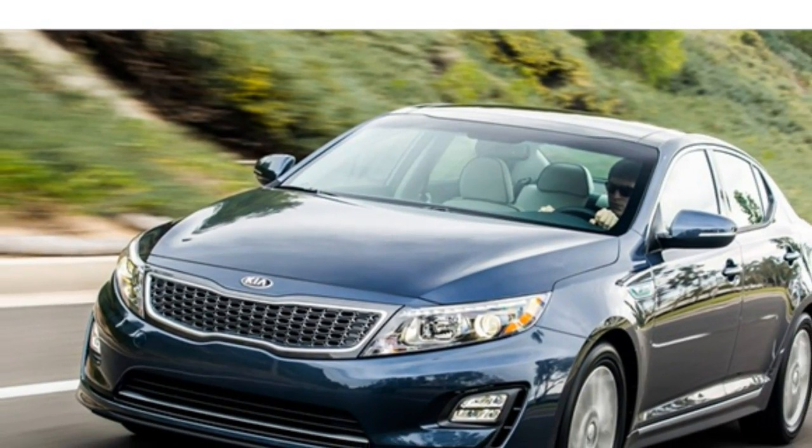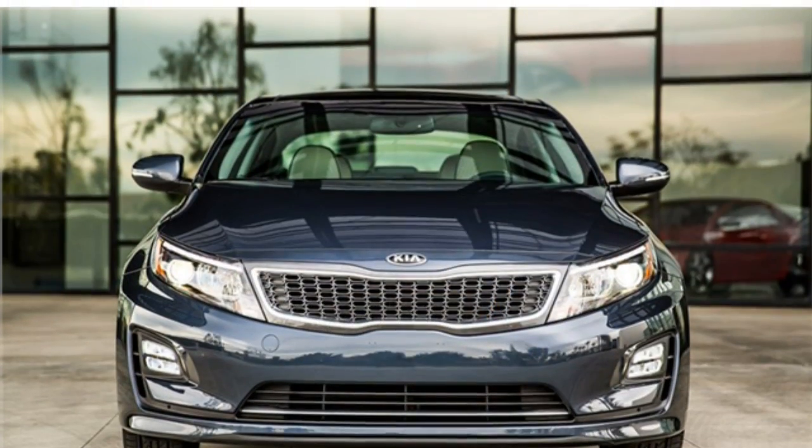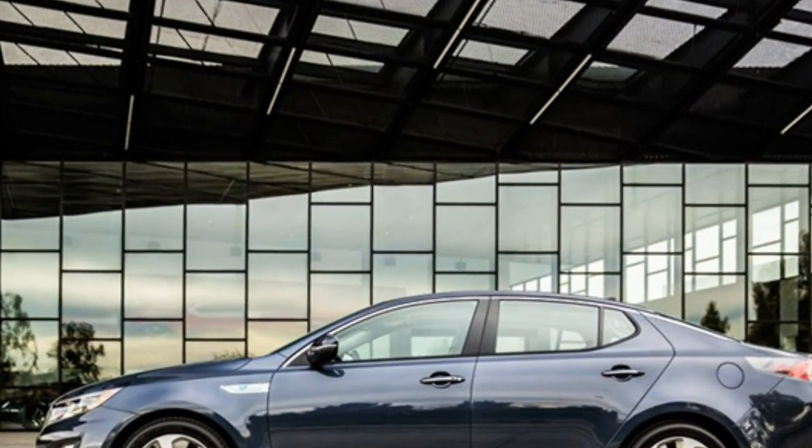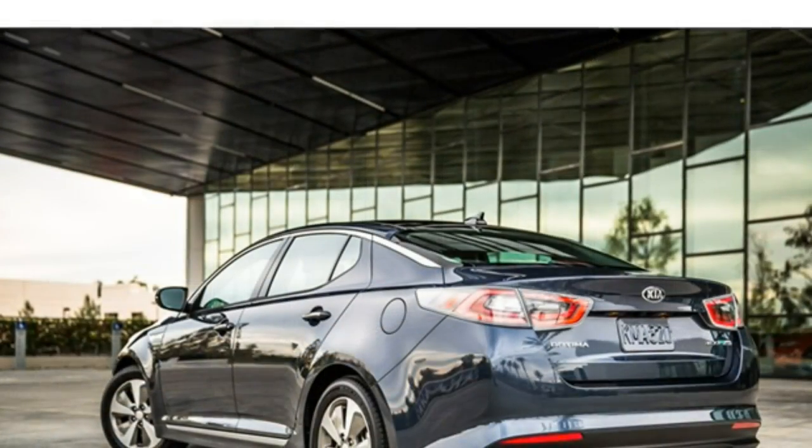Critics agree that the 2016 Kia Optima hybrid falls short of rival hybrids, which can offer more consistent power delivery, roomier rear seats and trunks, and better fuel economy estimates.